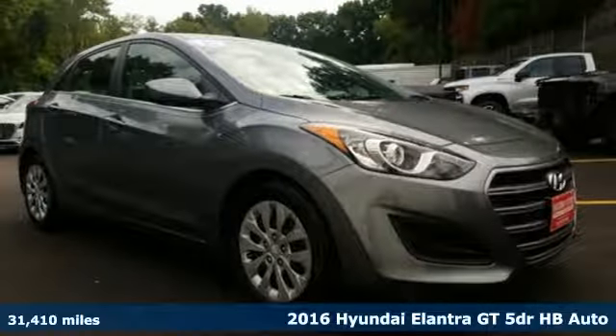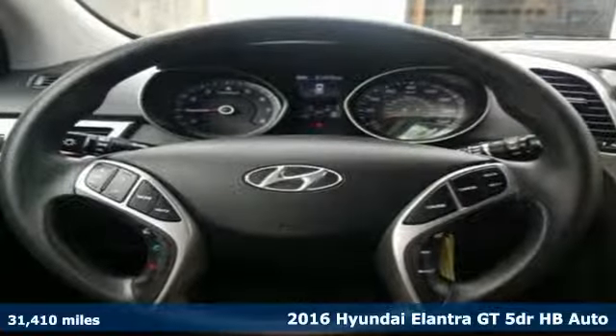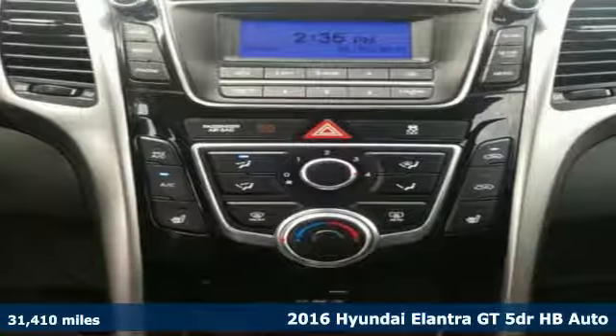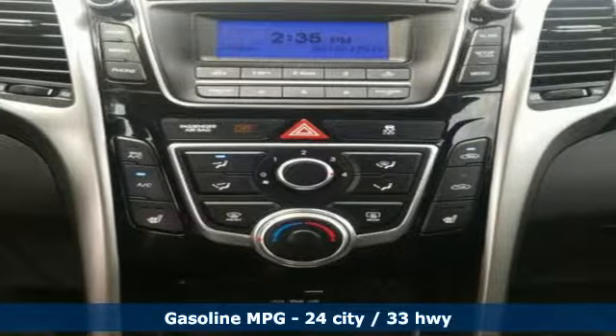It's a 2016 Hyundai Elantra GT. Whether you're talking about its drive, its design or its unique look, it is sleek, sensual and smooth.